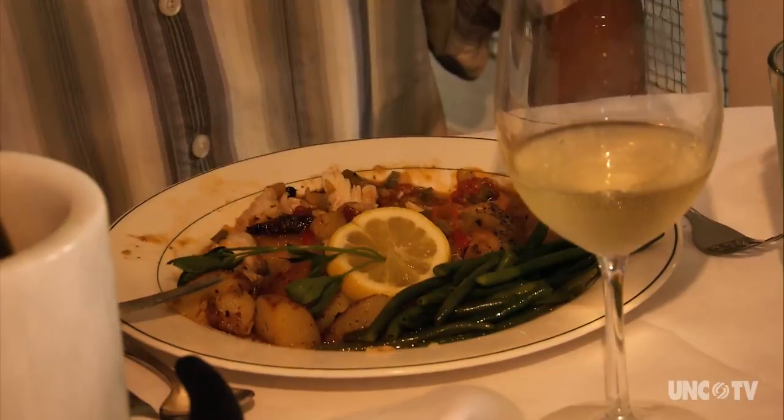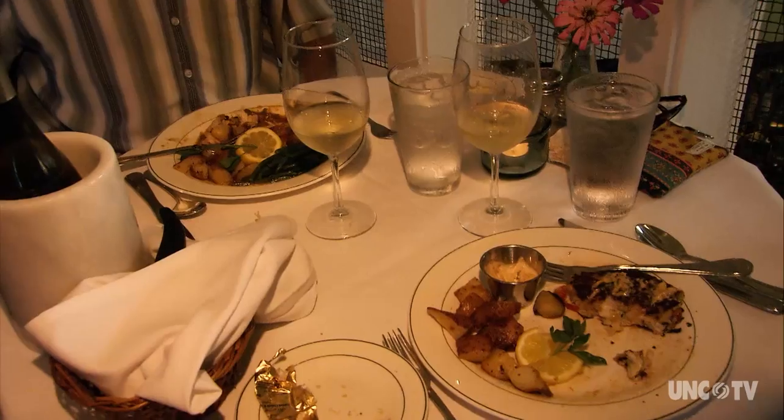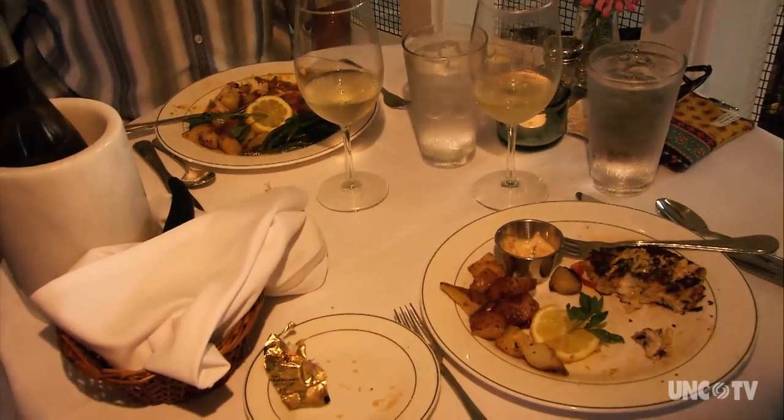I'm having the special — the tile fish with that shrimp etouffee — and it's wonderful. I had two lump crab cakes. The service is fantastic, and the food is superb, and the place is beautiful. I come to this restaurant multiple times when I come out here, so we love it.